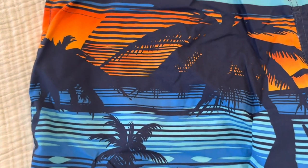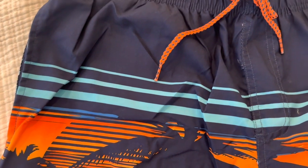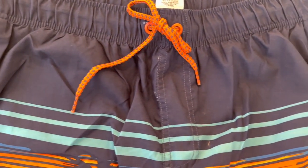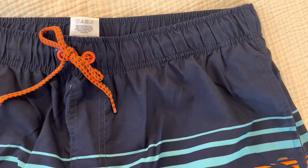Maintenance is a breeze with these swim trunks. The fabric is machine washable, making it easy to keep them looking fresh and clean. Just toss them in the wash and you'll be ready for your next aquatic adventure.